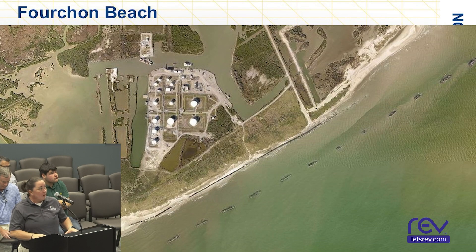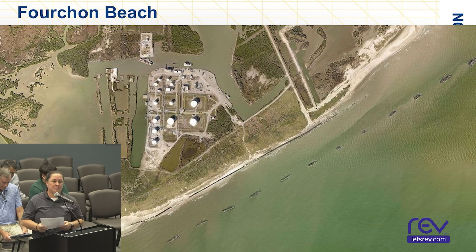Fouchon Beach Project. For this one, we are developing plans and specs to rebid this project and we should be ready to meet with the port next week to review estimates, construction options, and timelines.